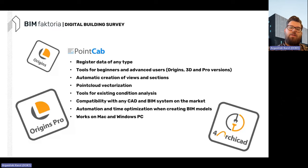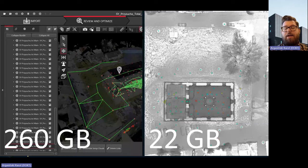With PointCap we used this for registration, combining data from the Leica scanner and the drone into one project. It works for beginners and advanced users with different versions. You can automatically create sections, views, and elevations; you can vectorize the cloud, export the point cloud, and decimate it. There's also a dedicated plugin for ArchiCAD to move all your data, which is very useful when handling large projects.